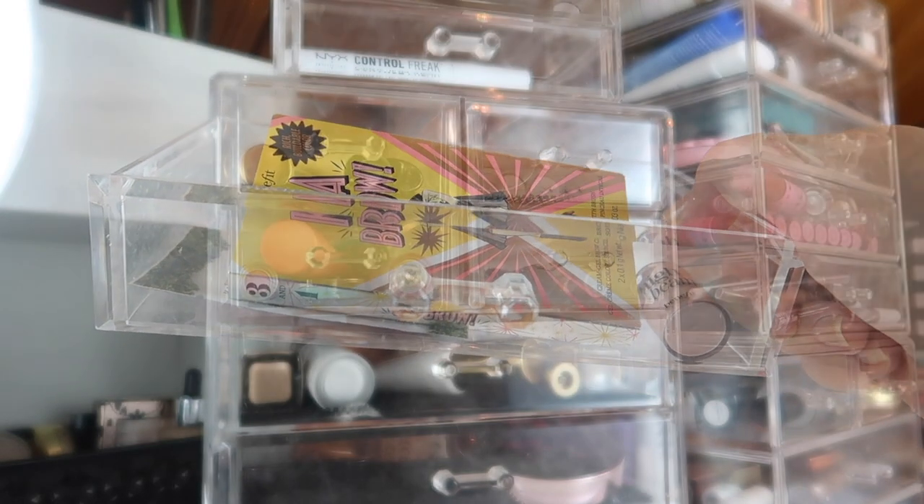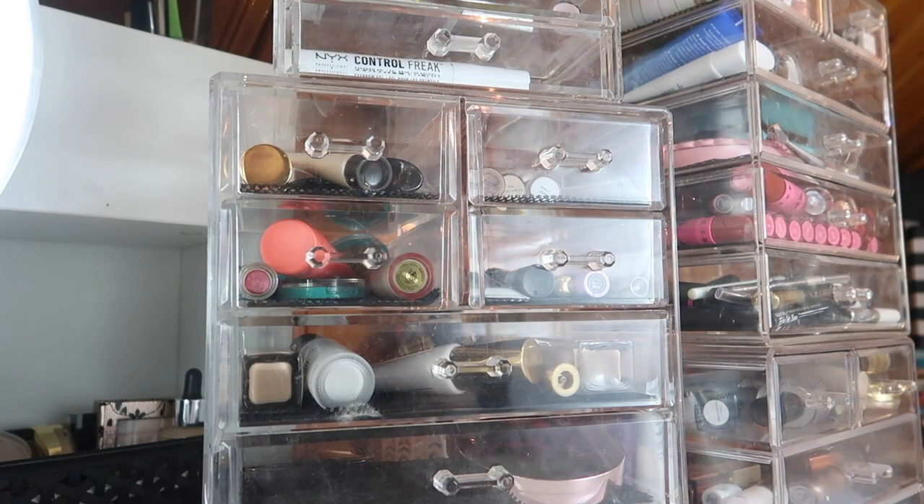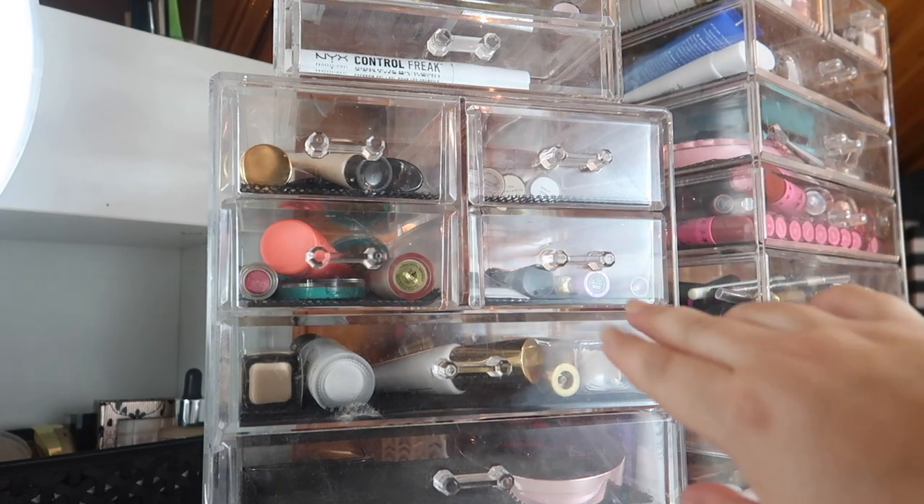I probably could pick some more products and probably will throughout the month, but those are the ones I want to start with and keep working through my basket, because I still have a full basket of samples. Thank you guys so much for watching this makeup basket — let me know down below what you're going to be using this month, and I cannot wait to see you in my next video. Bye!